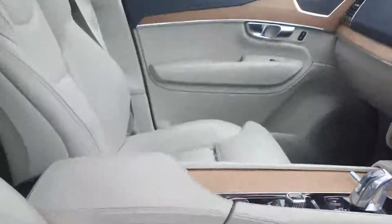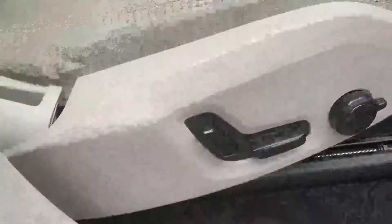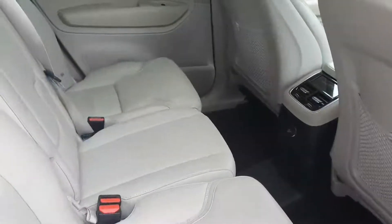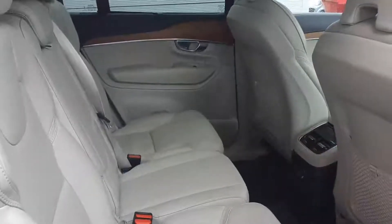You have a built-in panoramic sunroof, front heated seats, heated steering wheel, and heated windscreen. You have memory seats, electronic based. Being a seven-seater vehicle, the XC90 offers plenty of room, width, and comfort, with full leathered seating throughout.